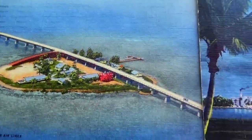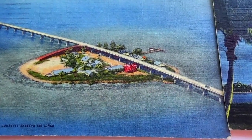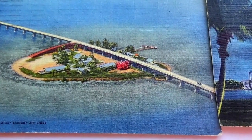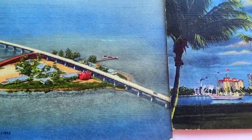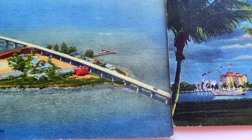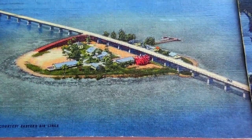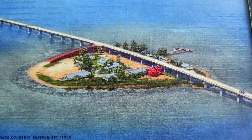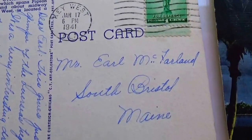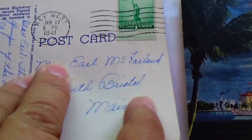Oh wow, it's like its own little island in the water. Photo courtesy of Eastern Airlines. Ocean Highway spanning Pigeon Key and Fishing Camp. Look at that long highway — unreal. Kind of cool. And this one is dated 1941.